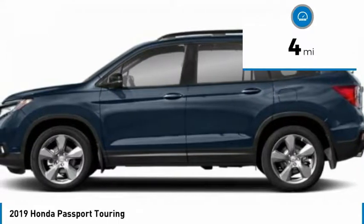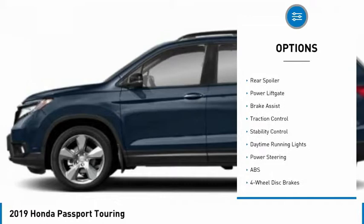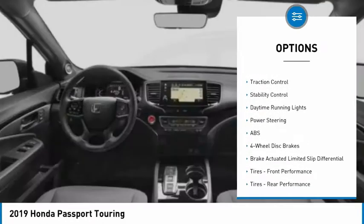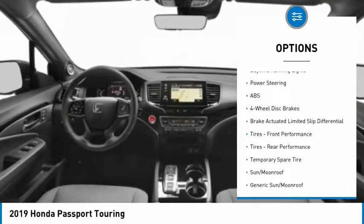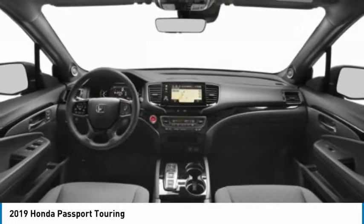Here are some of this vehicle's great options: blind spot monitor, all-wheel drive, heated mirrors, aluminum wheels, rear spoiler, power liftgate, brake assist, traction control, stability control, and daytime running lights.